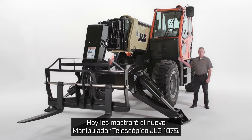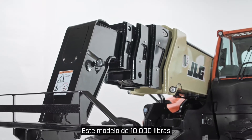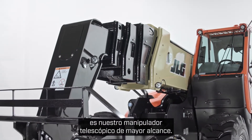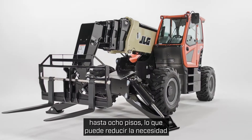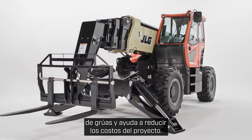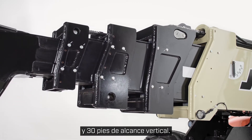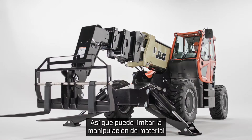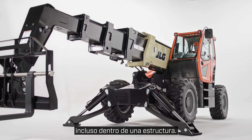Today I'm going to show you the new JLG 1075 telehandler. This 10,000 pound model is our highest reaching telehandler. It can be used to place materials vertically up to eight stories, which can reduce the need for cranes and help lower project costs. It also offers 60 feet of horizontal reach and 30 feet of up and over reach, so you can limit material re-handling and achieve precision placement even inside a structure.